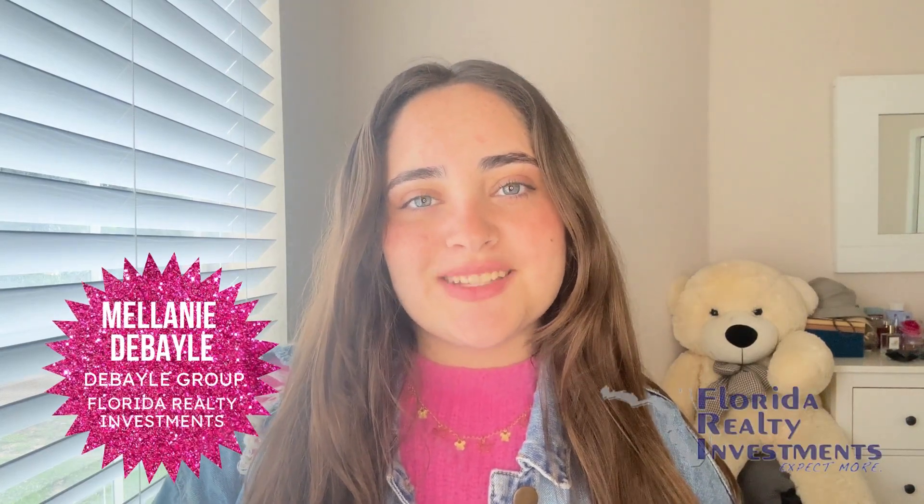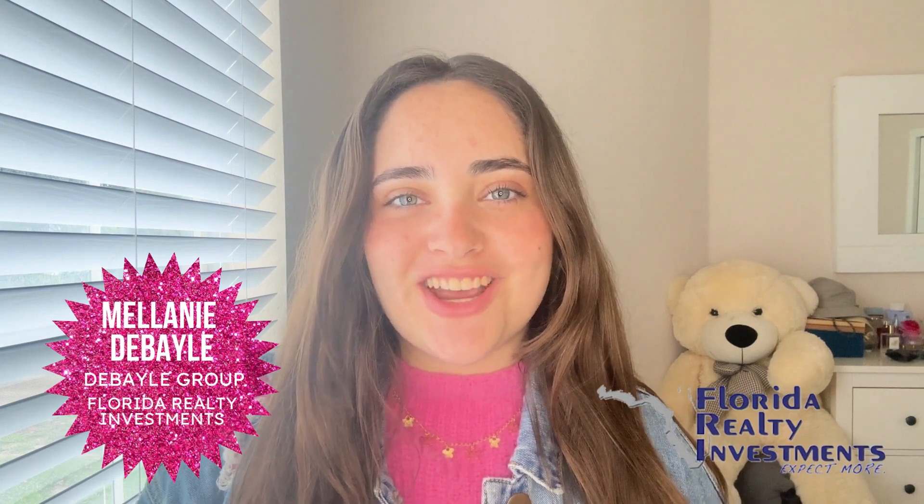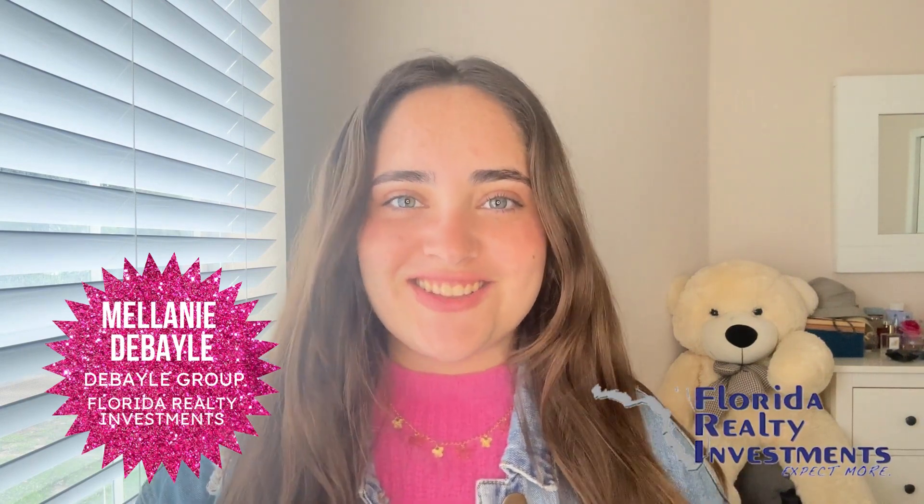Hi everyone, my name is Melanie Spiley from the Spiley Group at Florida Realty Investments, and today we're going to take a look at real-life Barbie dream homes that are for sale here in the state of Florida.